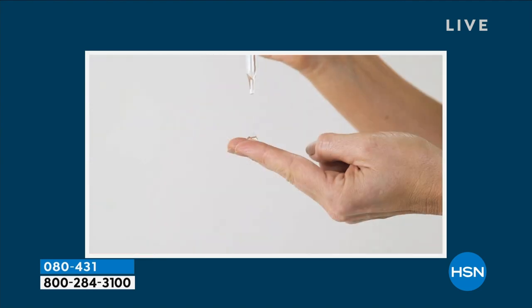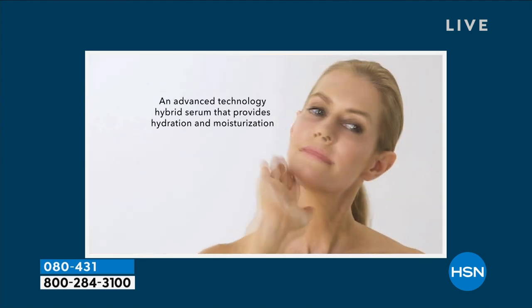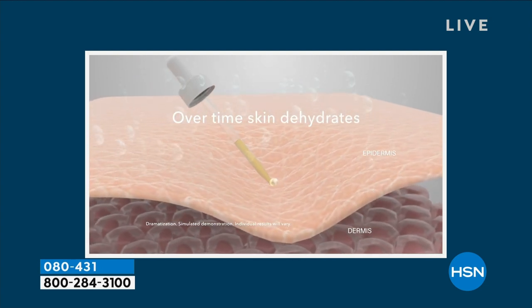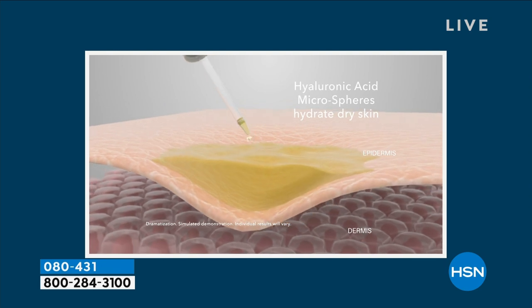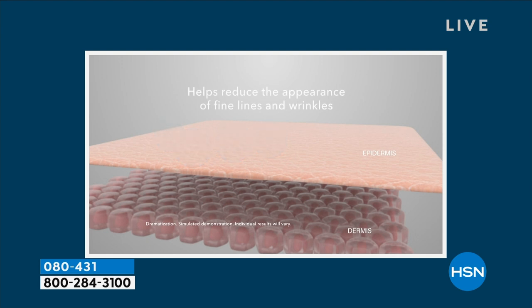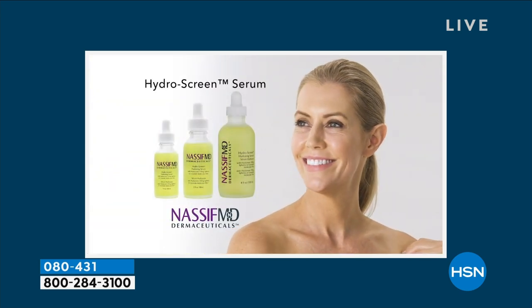Four or five drops of these microspheres of hyaluronic acid — they're dehydrated, then they plump up. As you see those blue bulbs, that's the hyaluronic acid. And then there's a retinol film fluid layer. This is a very stable, non-irritating form of retinol which helps fine lines and wrinkles, firmness, and texture. So this is your complete skin rejuvenation with the hyaluronic acid and the Hydro Screen.